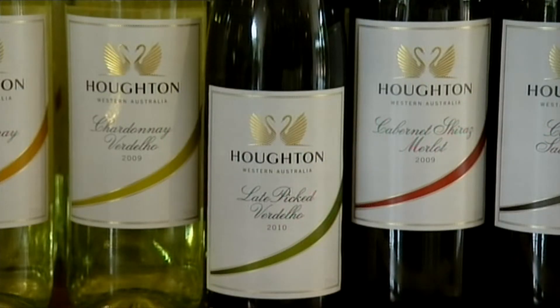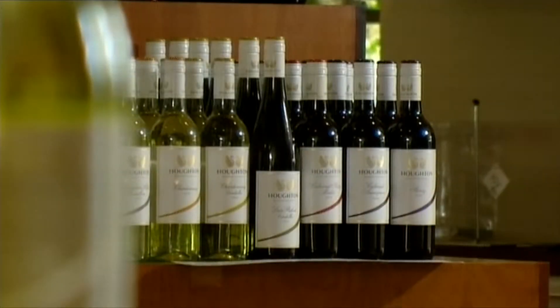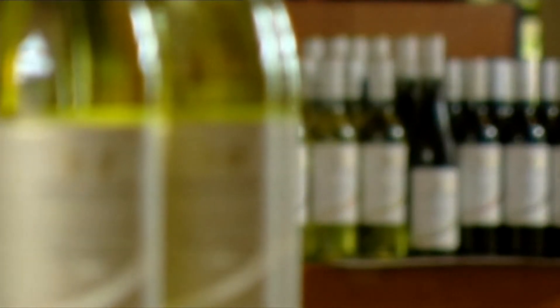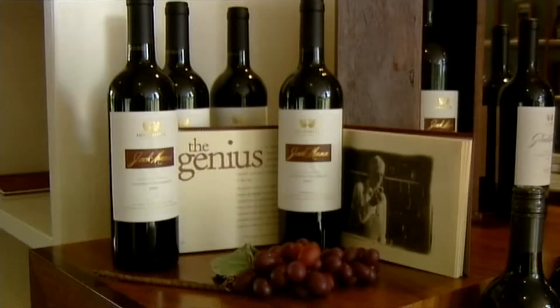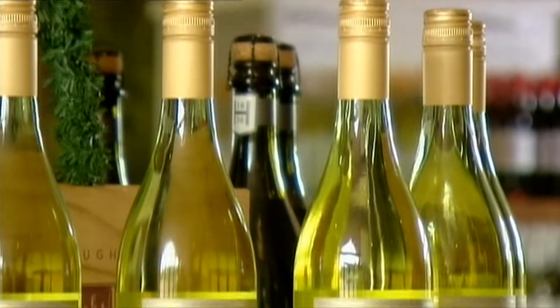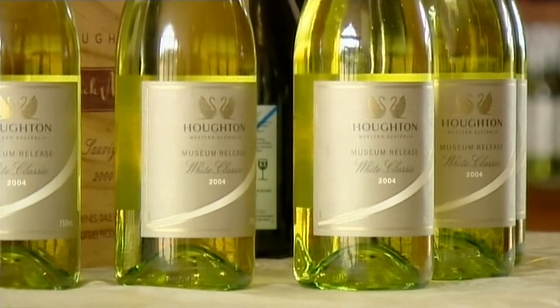As well as its recognisable stripe range, Houghton produces a range of premium wines and specialty wines, including a museum release of its classic white, as well as a trio of iconic Cabernets. All of these ranges showcase the structure, balance and finesse of Western Australian winemaking.